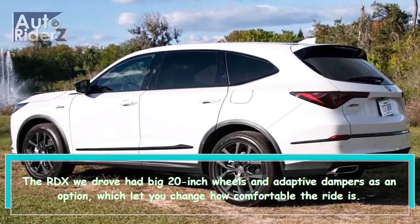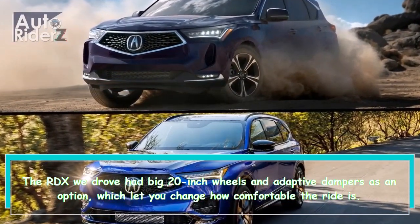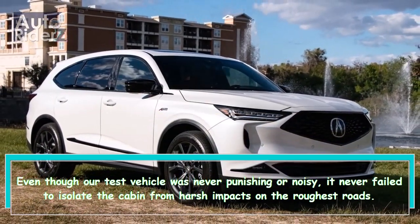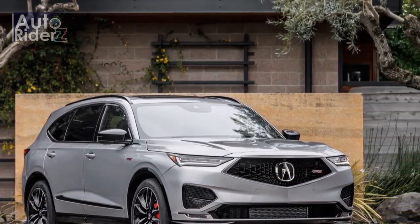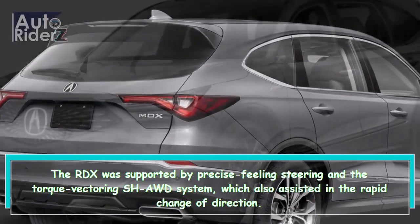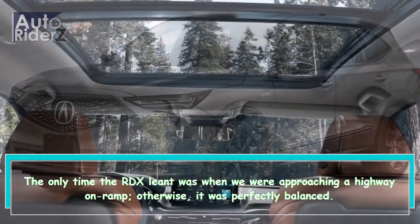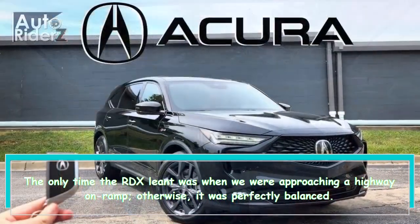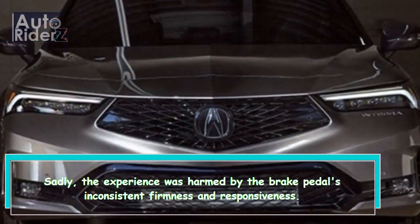The RDX we drove had big 20-inch wheels and adaptive dampers as an option, which let you change how comfortable the ride is. Even though our test vehicle was never punishing or noisy, it never fully isolated the cabin from harsh impacts on the roughest roads. The RDX was supported by precise-feeling steering and the torque-vectoring SH-AWD system, which also assisted in rapid changes of direction. The only time the RDX leaned was approaching a highway on-ramp; otherwise it was perfectly balanced. Sadly, the experience was harmed by the brake pedal's inconsistent firmness and responsiveness.